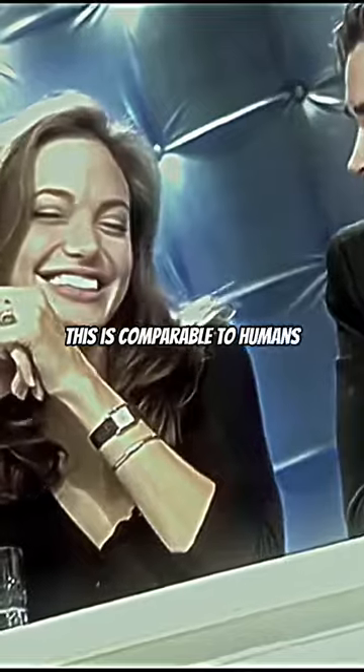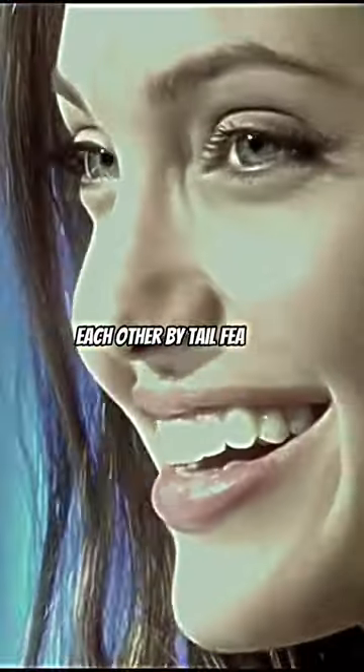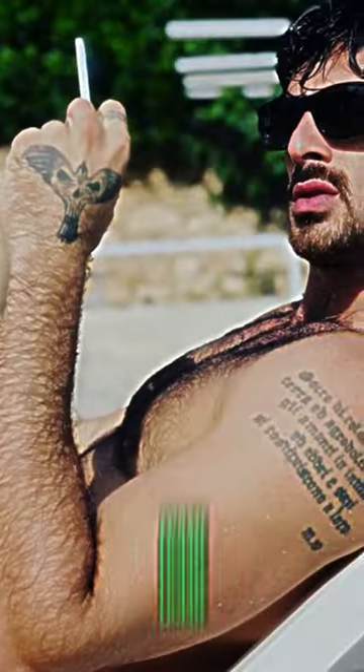This is comparable to humans, although we don't judge each other by tail feathers, but by things like height, face, hands, and frame.